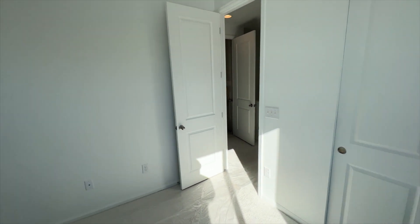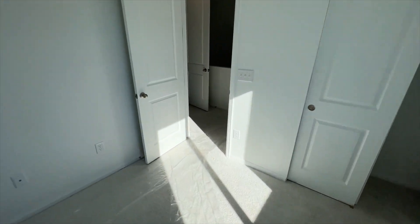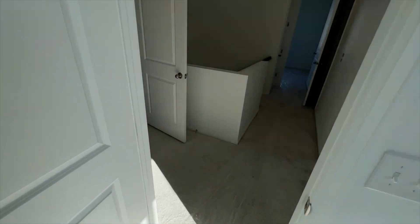And again, nothing will be built on that side of the home, so this light will be pretty consistent for you throughout the year.